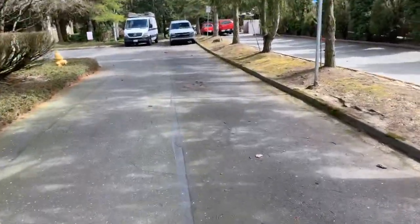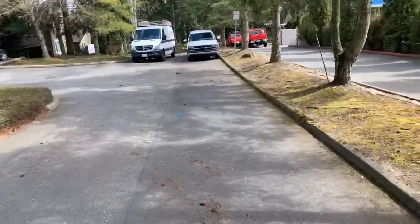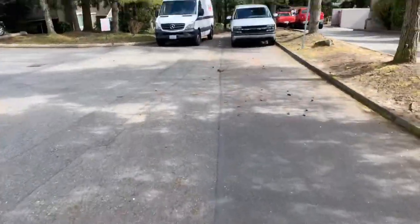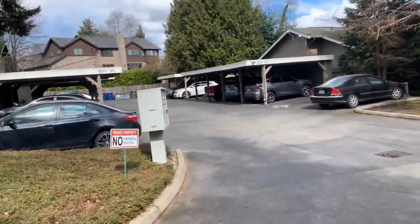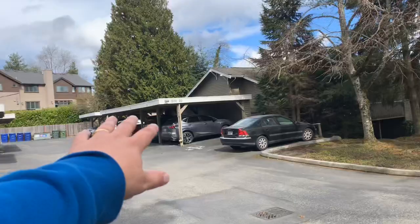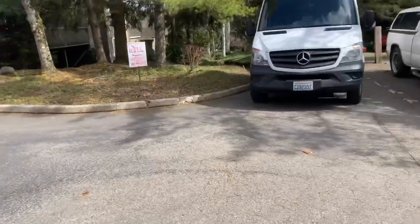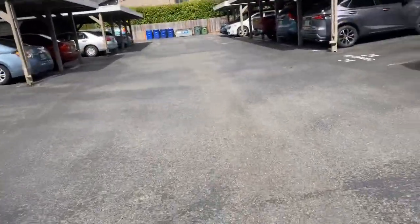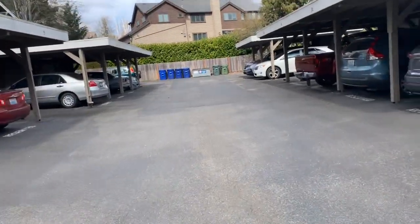Power washing — it'll be one day of power washing in here to clean up everything on the sides and kind of clean up some of these curbs. Then we'll seal coat underneath these carports, which dead end at the fence. Crack fill — total crack fill for both properties, we've got about 600 feet of crack fill.